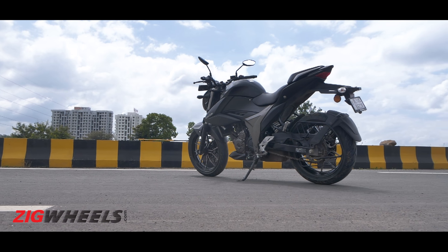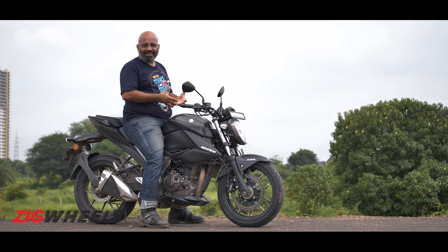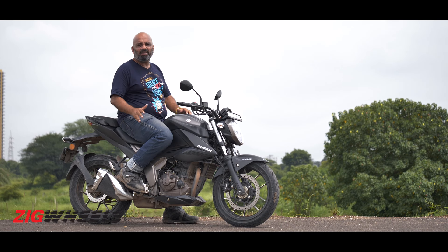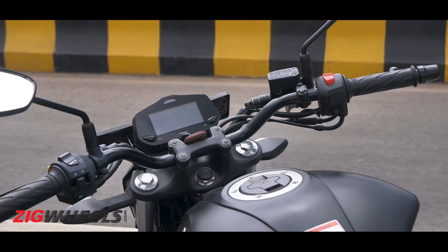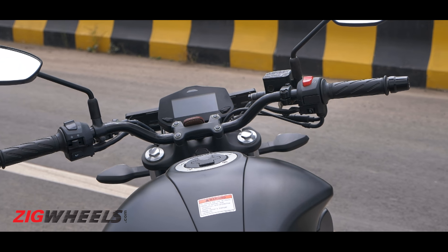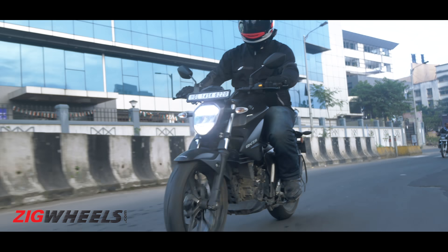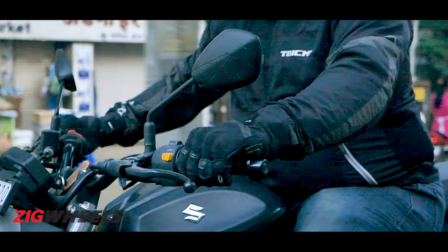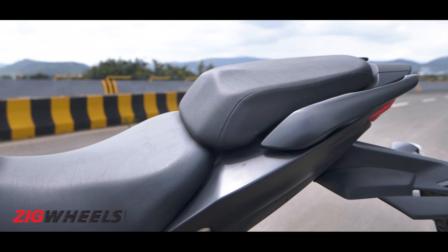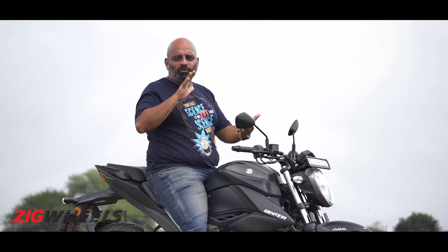The Gixxar's seat height is just 5 mm taller than the FZ's, but for some reason it feels like you're sitting much taller — more on the bike than in it. My main concern is the handlebars: while they're wide and set low enough, they feel a little too close to the rider. For my height I feel strain on my upper back after a while, though shorter riders might prefer this. The biggest issue is the seat itself — it has a strange taper at the front, lacks support, and has a kick-up at the back that constantly pushes you toward the tank.